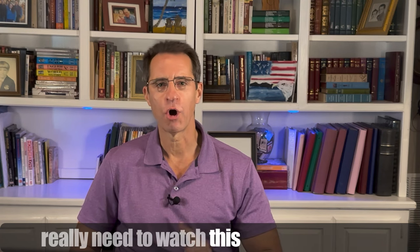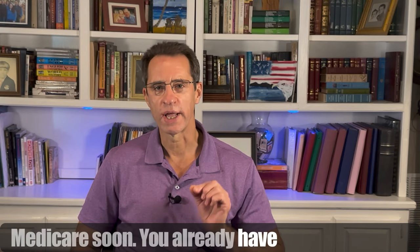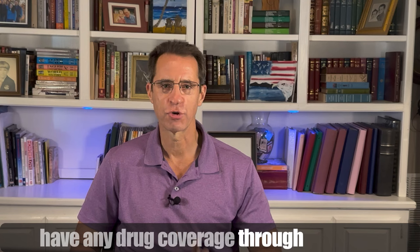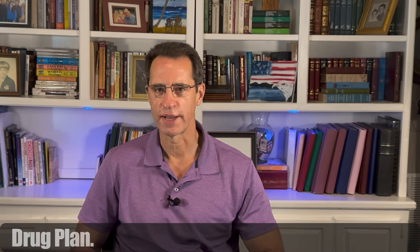You really need to watch this video all the way through — whether you are turning 65 or going on full Medicare soon, already have Part D coverage through a standalone drug plan or a Medicare Advantage plan, or are on Medicare and don't have any drug coverage through an employer, retiree health plan, the VA, or a Part D drug plan.